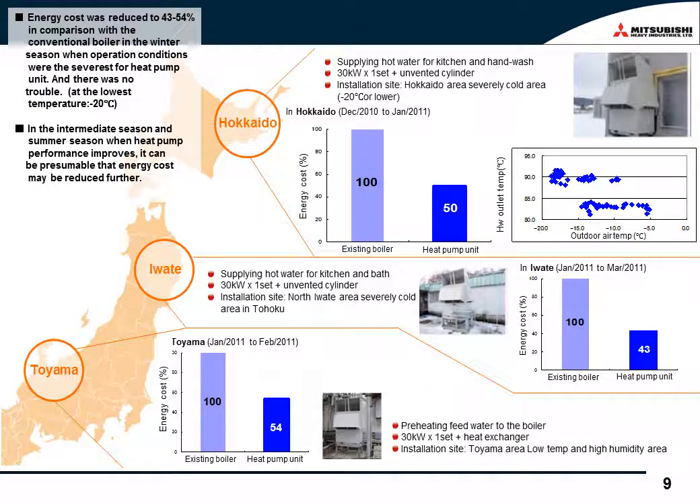We conducted winter field tests in three sites: Hokkaido, Toyama, and the already mentioned Iwate. The meteorological conditions in winter are very severe in each place. The running cost of every site dropped by as much as 50% during the winter. Please note that heating efficiency in winter is the lowest of the year, so the annual running cost will be lowered still more. Therefore, we can say Qtun certainly has a very good effect on running cost and on the environmental side.